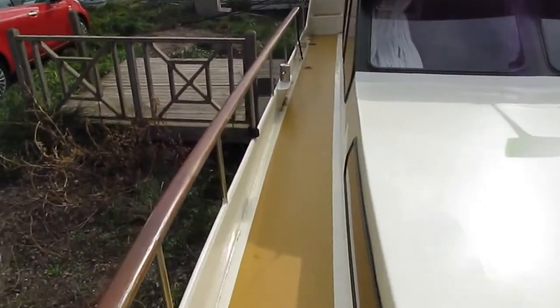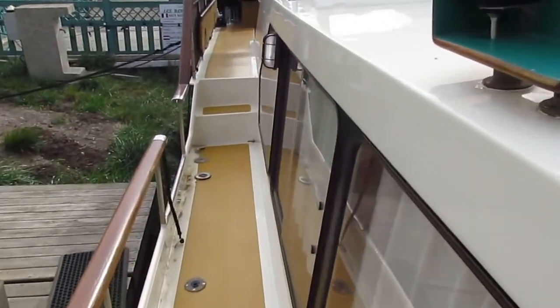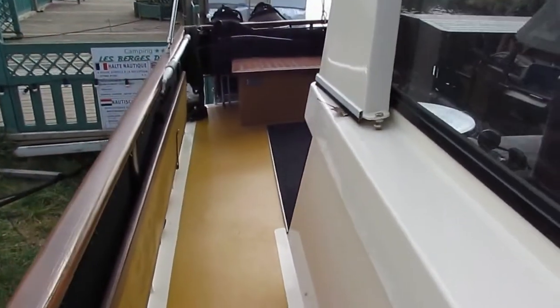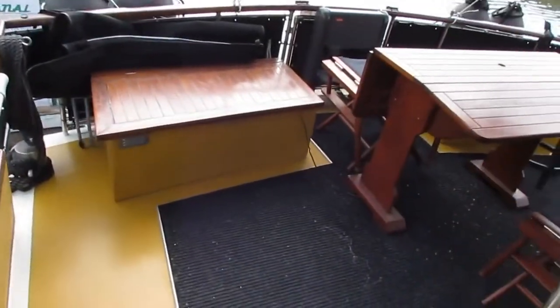Just making our way back down the starboard gunwale. Nice big, deep windows — a nice and light interior. We'll have a look at that in another video.